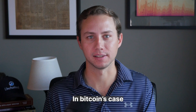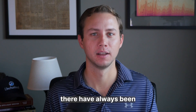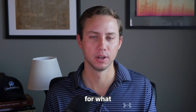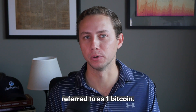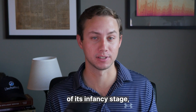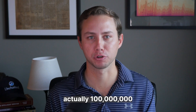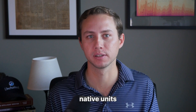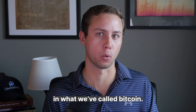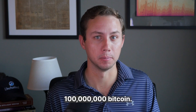In Bitcoin's case, the split is already complete in the code. In fact, there have always been 100 million units for what the community referred to as 1 Bitcoin. Now that Bitcoin adoption is growing out of its infancy stage, maybe it's time to be more transparent about how there are actually 100 million native units in what we've called Bitcoin.